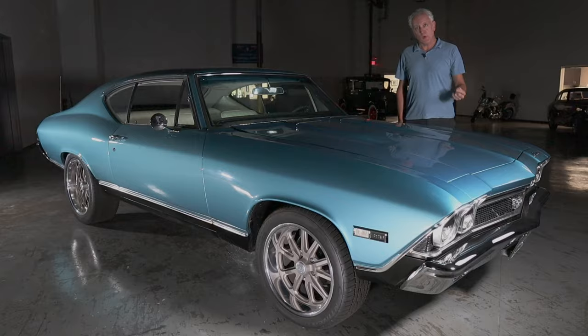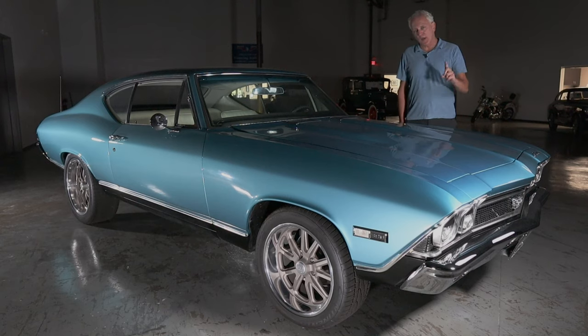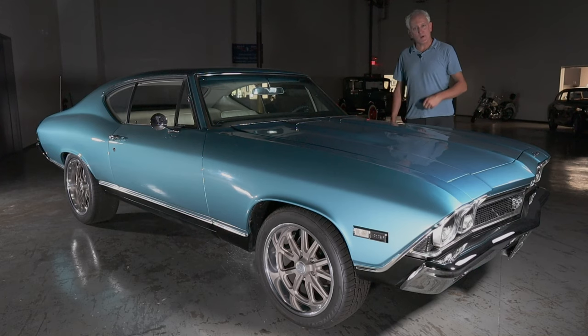It's finished in triple turquoise with a white interior, sitting on 20-inch US mags. So enough about the car — let's take this one on the street and see what it's all about.